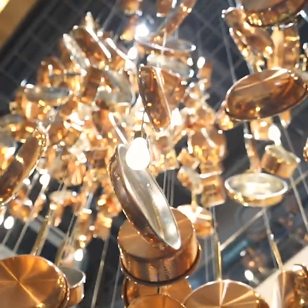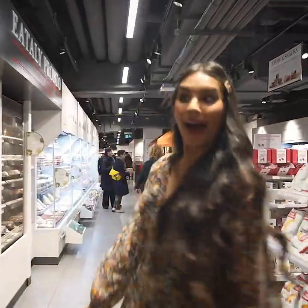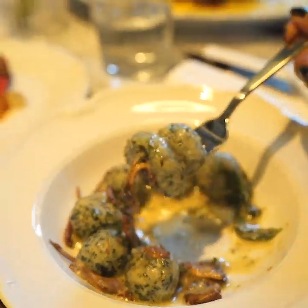The time has finally come. I'm at Eataly Toronto and it is 50,000 square feet made of Italian food dreams. I cannot wait to eat and explore. My mouth is already watering.